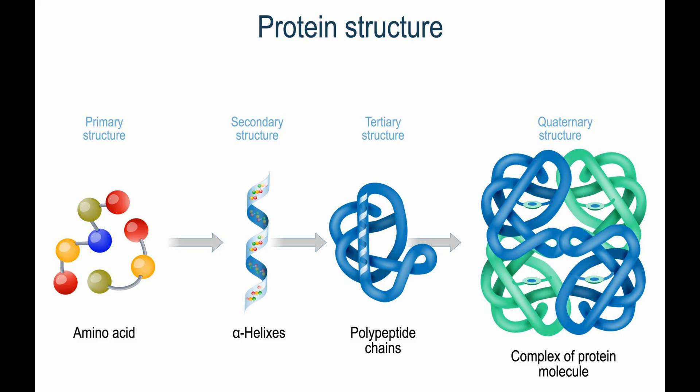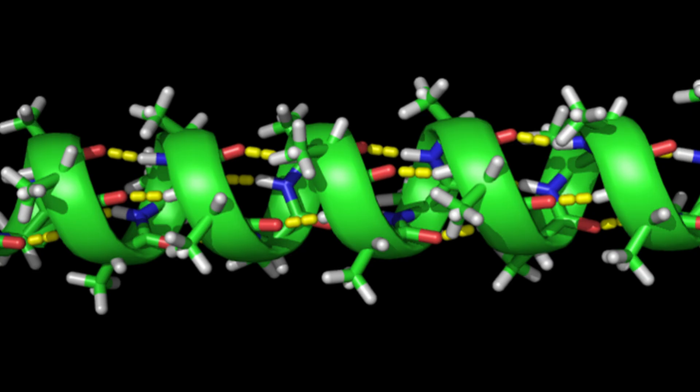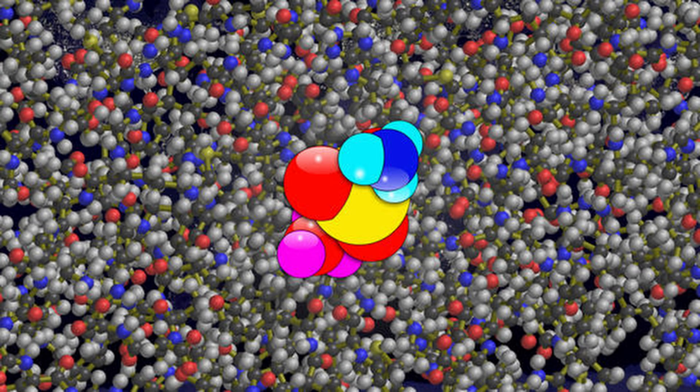Folding at Home studies protein folding. Our bodies are made up of cells, which are tiny, irreducibly complex factories that keep us moving. Proteins are tiny machines that keep those factories running. For it to work right, a protein has to fold into a super-specific 3D shape — like the world's hardest origami. If it folds wrong, it can cause serious diseases. Studying how these tiny machines fold is insanely difficult, and it requires a lot of computing power.